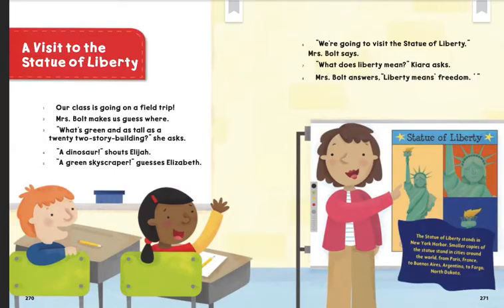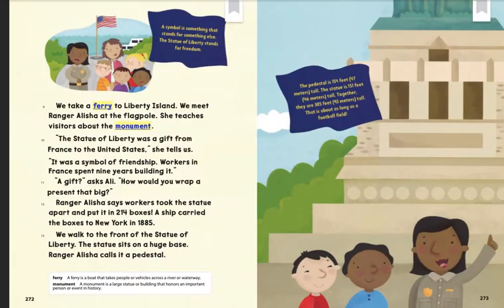The Statue of Liberty stands in New York Harbor. Smaller copies of the statue stand in cities around the world, from Paris, France, to Buenos Aires, Argentina, to Fargo, North Dakota. A symbol is something that stands for something else. The Statue of Liberty stands for freedom.